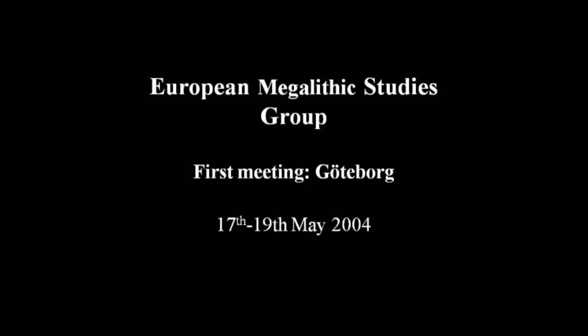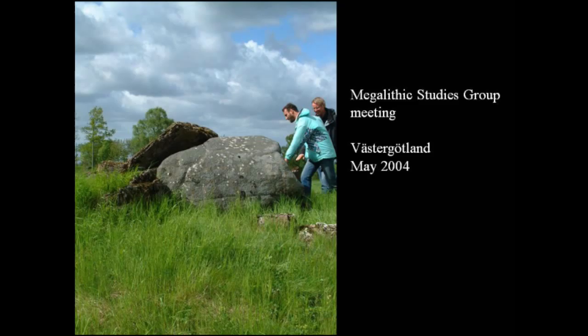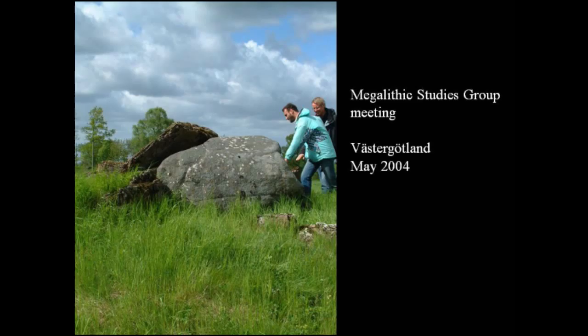That was the background against which the first meeting of the European Megalithic Studies Group was held in 2004 in Göteborg, Sweden. The meeting was jointly organised by Carl-Johan Schören and me, and took the form of a series of papers. Some of those speakers I'm pleased to see are with us again today. We had a series of papers followed by a field visit to the megalithic monuments of Västergötland, the Karleby monuments, and here you can see some people visiting monuments in that area.